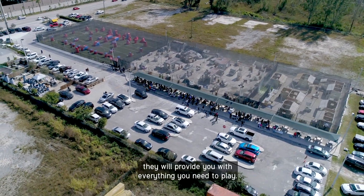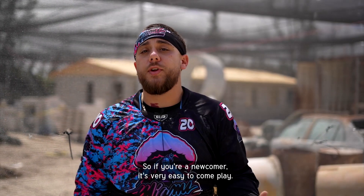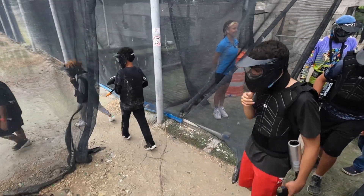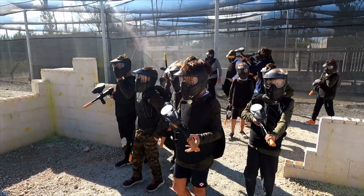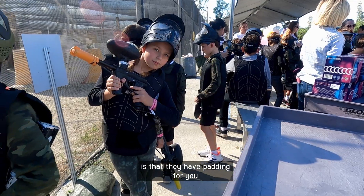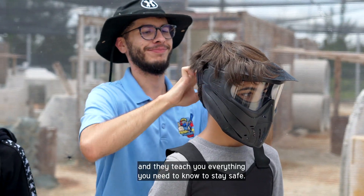Here at Family Paintball Center, they provide you with everything you need to play, so if you're a newcomer, it's very easy to come play. The good thing about Family Paintball Center is that they have padding for you and they teach you everything you need to know to stay safe.